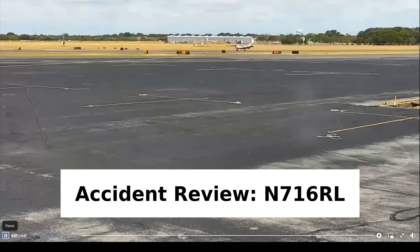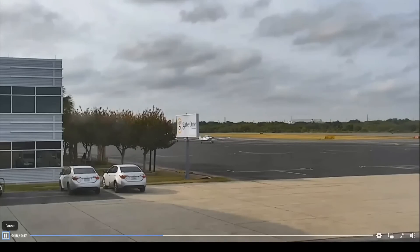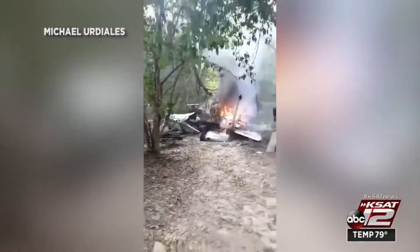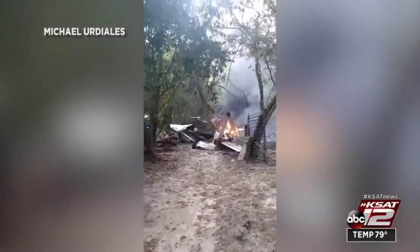The accident of November 716 Romeo Lima was primarily caused by the instructor pilot's decision to take off with too much weight in the airplane, but the accident chain included improper runway selection, followed by an attempt to climb out at low airspeed, and eventually ended with a crash into the trees. The pilot and two passengers, who were paying for an introductory flight, were all killed, although the pilot and one passenger survived the impact and died three weeks later from severe burns.